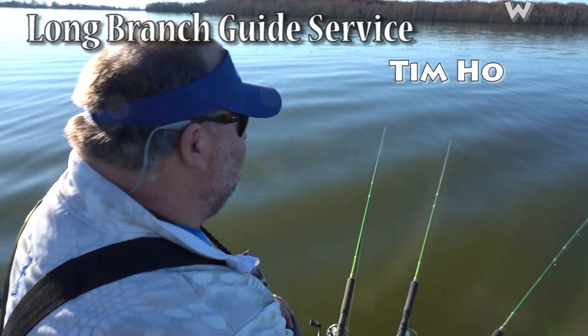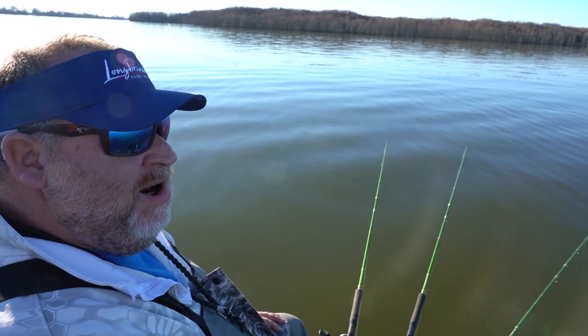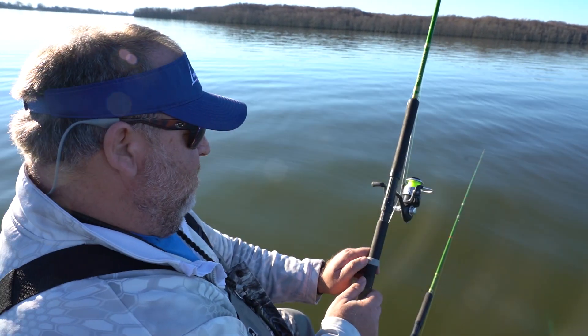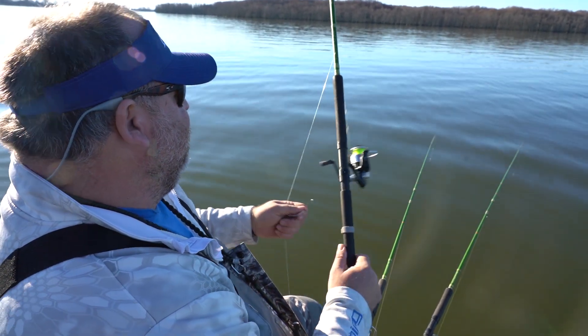Tim Howell with Long Branch Guide Service. We're based on the Big Four in Mississippi: Grenada, Enid, Sardis, and Archer Butler. We mostly fish Grenada, Enid, and Sardis 90% of the time.